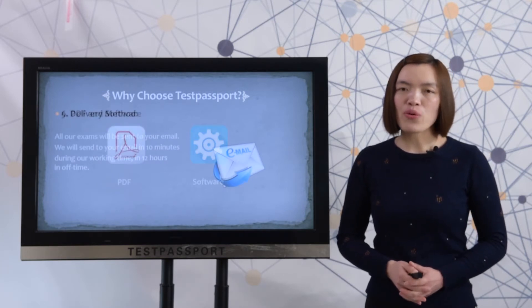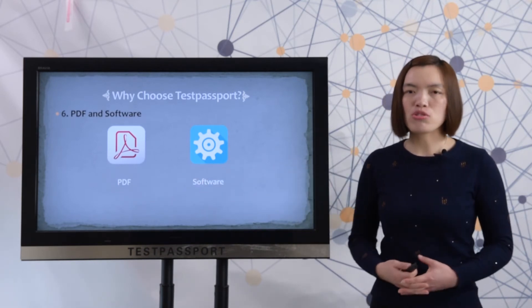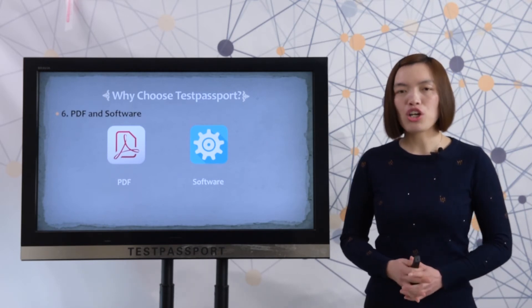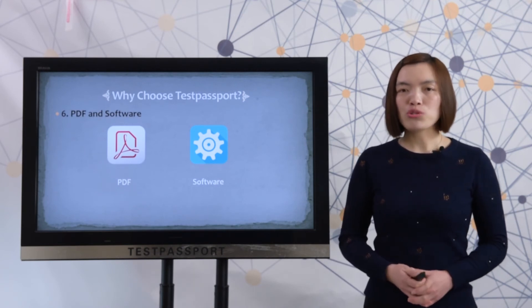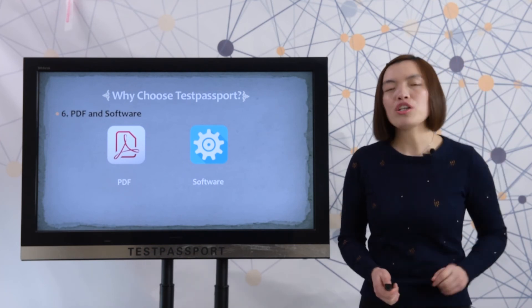Last, we provide two versions for the exam. One is PDF and the other is software. With the PDF version, you can print it out to read all the questions and answers. The software version can help you simulate the real exam environment. If you want to know more details about our software version, please click the link shown in the video.